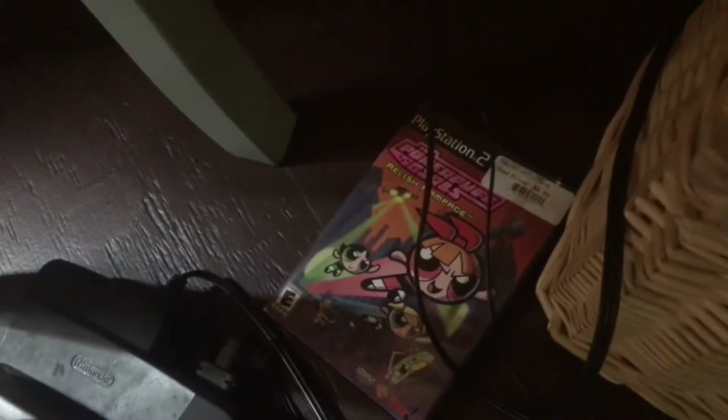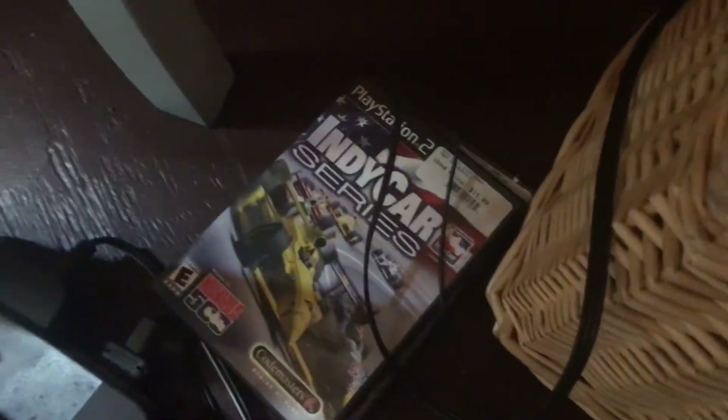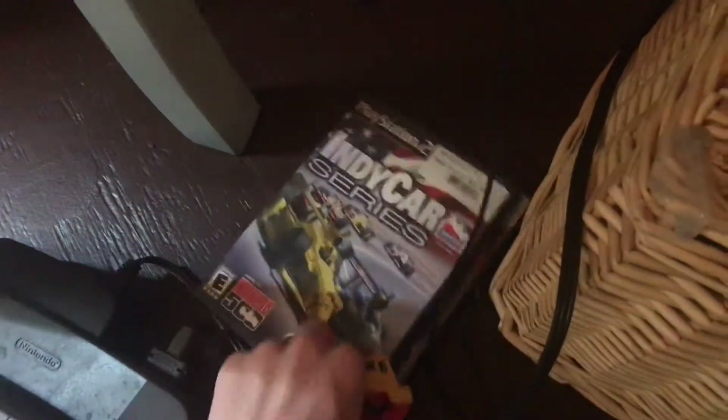I came across a gem in the car — there's a Powerpuff Girls game that I randomly came across, so I had to get that. I didn't want anyone to take it because it's rare. I didn't want anyone to take this rare Powerpuff Girls game — it's from the Indycore series.